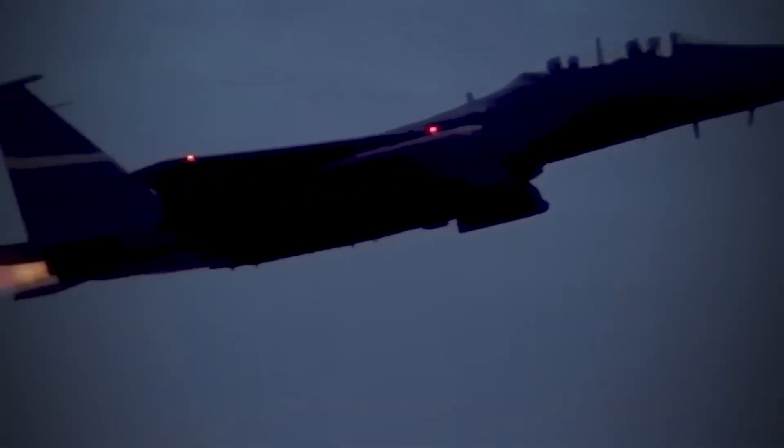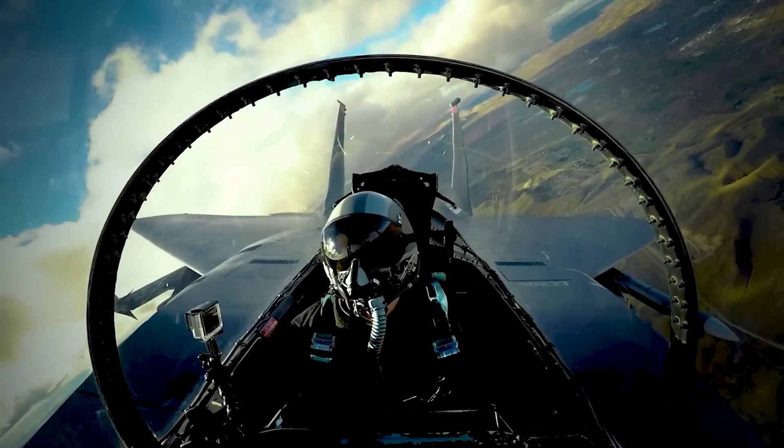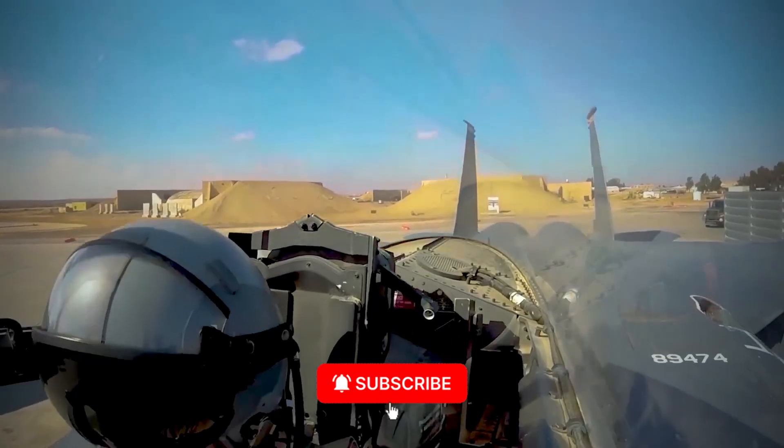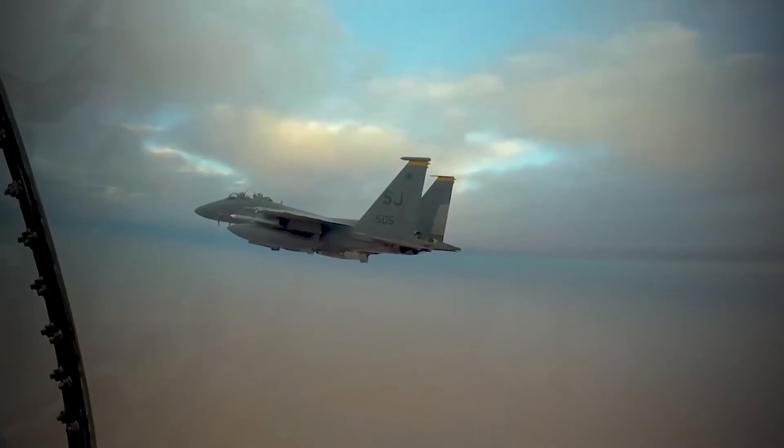The big question is this: Is the Eagle II the final chapter of the F-15 legacy, or are we witnessing a bold new era where even veteran aircraft can challenge the latest unmanned and stealth systems?